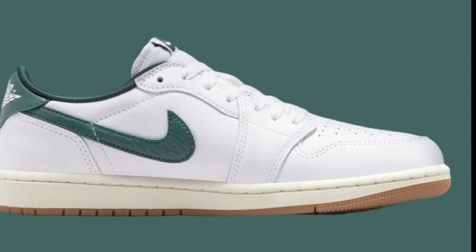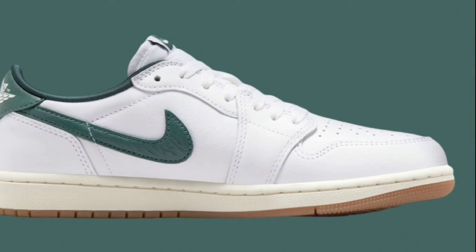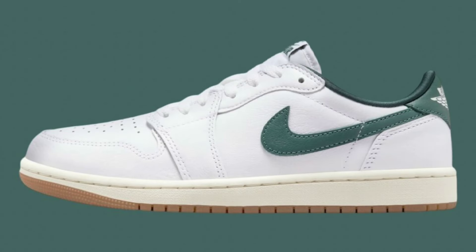These feature white, oxidized green, and sail as the color scheme. You can expect these to have some premium leather materials on the upper. You have that gum outsole almost giving me the vibes of the SB Dunks, but that's just my opinion. Let me know if you guys are excited for these and can see yourself picking these up.